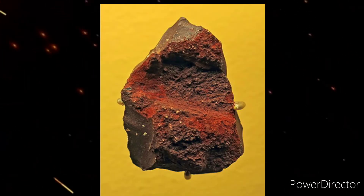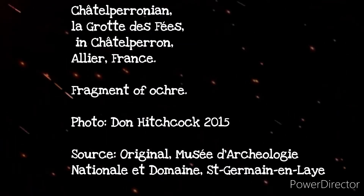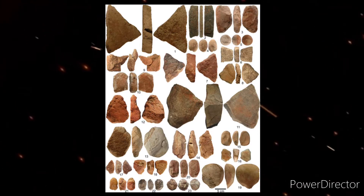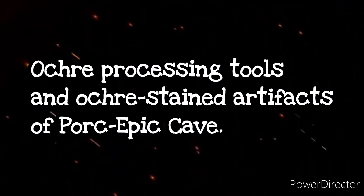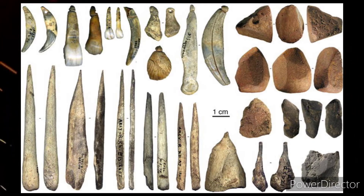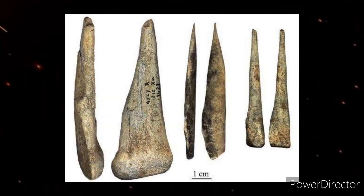Findings from the Châtelperronian period — the last technocomplex of Neanderthals — in the form of pendants, awls, bones, and spearheads have been stained with red ochre pigment. It is possible that these artifacts could have been stained for a ritual reason, and I know that's what every scientist says, but a more plausible reason is that they were trying to preserve the quality of the bone for a longer period of time.